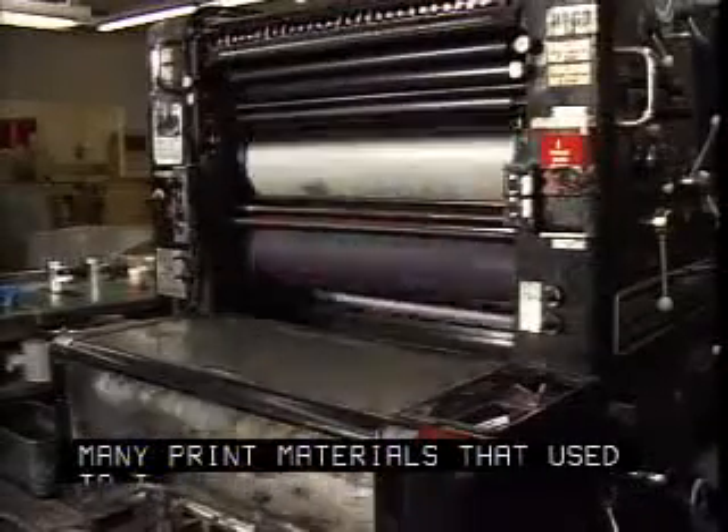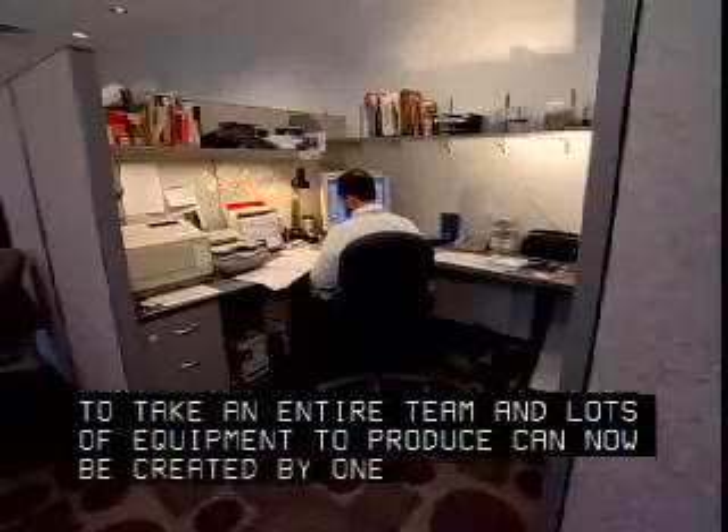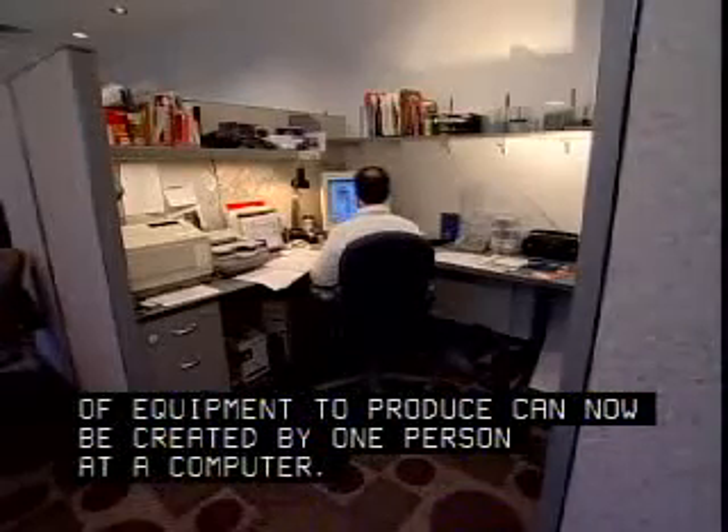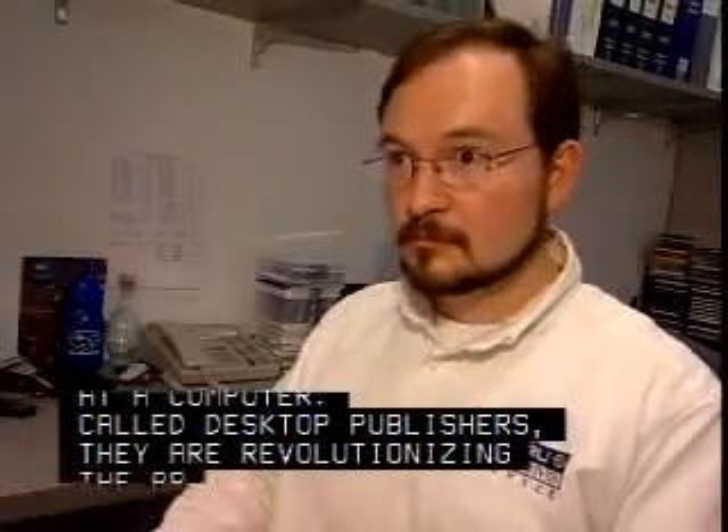Many print materials that used to take an entire team and lots of equipment to produce can now be created by one person at a computer. Called desktop publishers, they are revolutionizing the printing industry.